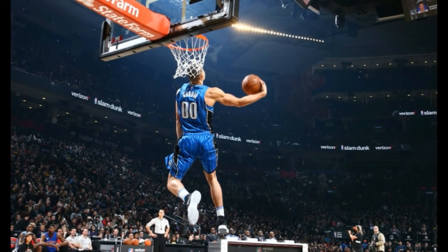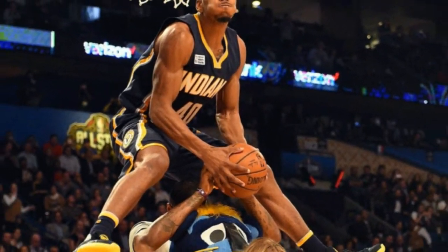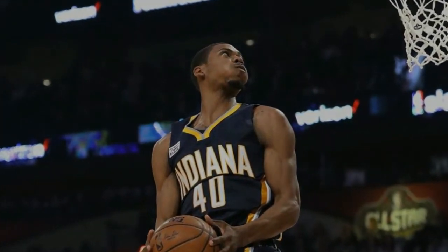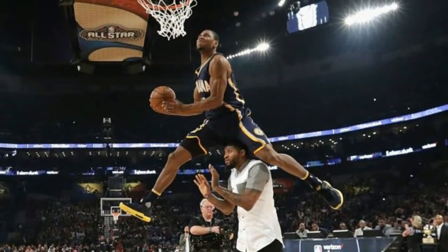Gordon's very first dunk was just a horrible example of product placement. Using a drone from Intel, Gordon got an assist from the hovering machine to throw down a between-the-legs dunk. While the pageantry of the dunk was great and the Star Wars theme song played throughout, Gordon missed the slam three times. He then completed a slightly modified version, but the hype had already dissipated, so Gordon scored just a 38.